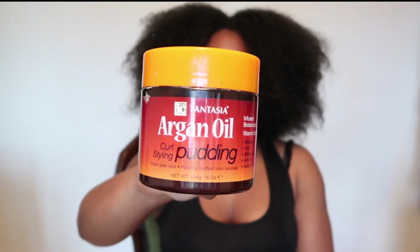IC Fantasia Curl Pudding — I love this stuff. It literally just maintains my curls. I'll put this in my hair when it's wet and then I let it dry naturally.